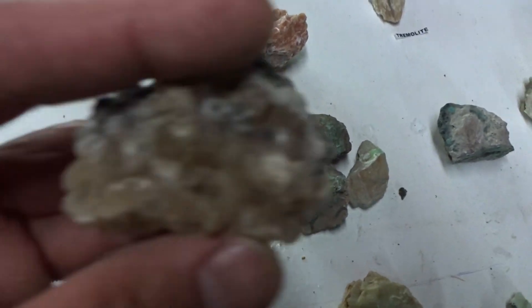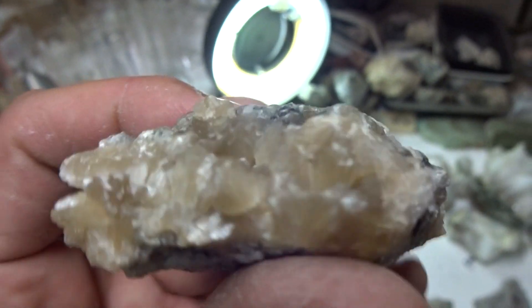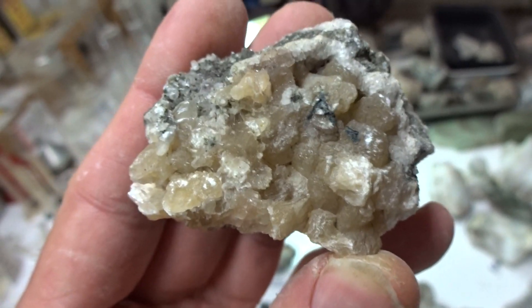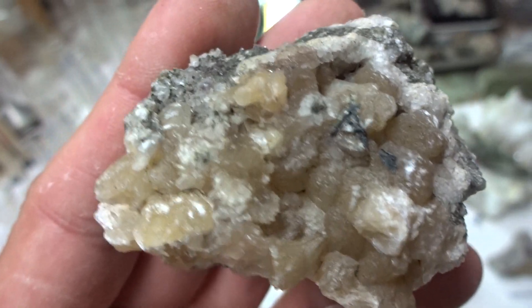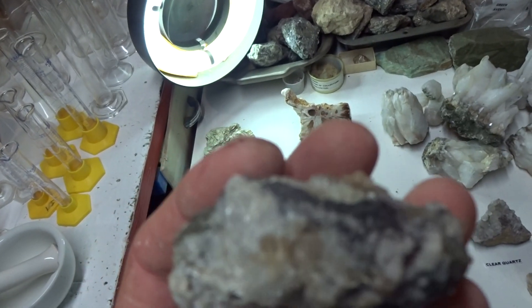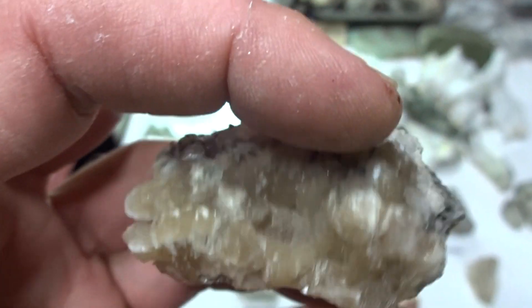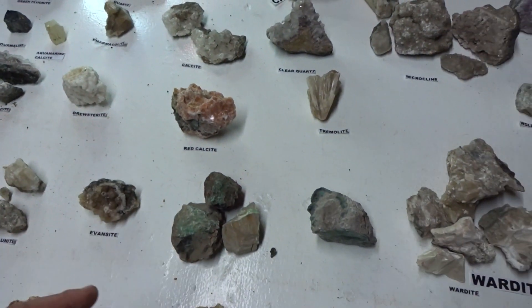Evansite — evansite is rather rare to find. My prospecting really paid off and I worked all day long doing this. Evansite, euhedral, with some clear quartz on a black granite matrix. Evansite — $11.